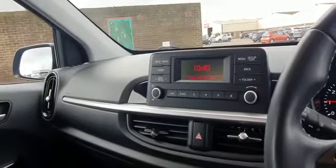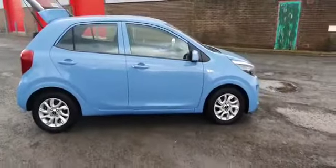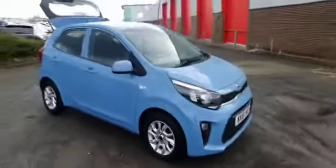The infotainment has Bluetooth so you can stream your music, along with USB charging ports and auxiliary input. The car has full service history, so it comes with the remainder of Kia's seven-year warranty, and is available on click and collect and click and delivery here at Stockton Kia.